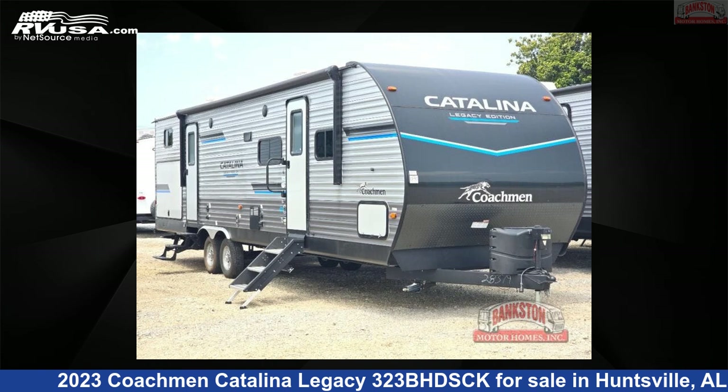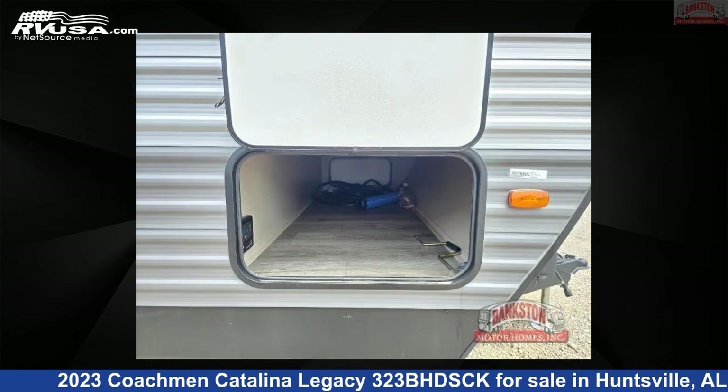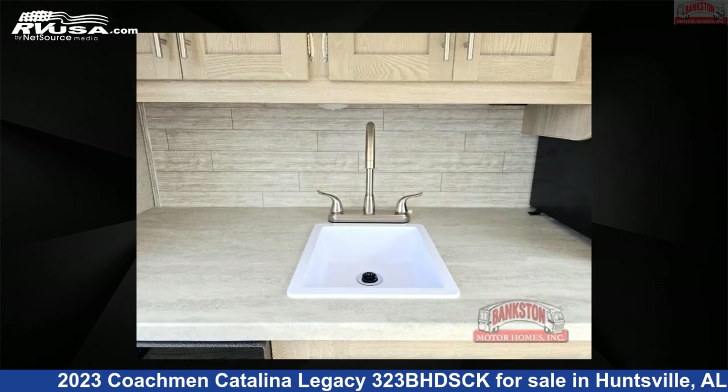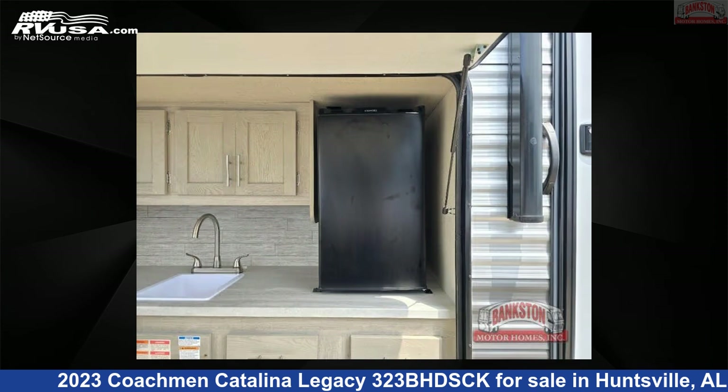This 2023 Coachman Catalina Legacy 323BHDSCK is a travel trailer RV. It is located in Huntsville, Alabama 35816 and is offered for sale by Bankston Motorhomes of Huntsville. Click the link in the video description to visit RVUSA.com and see more photos as well as the current price.